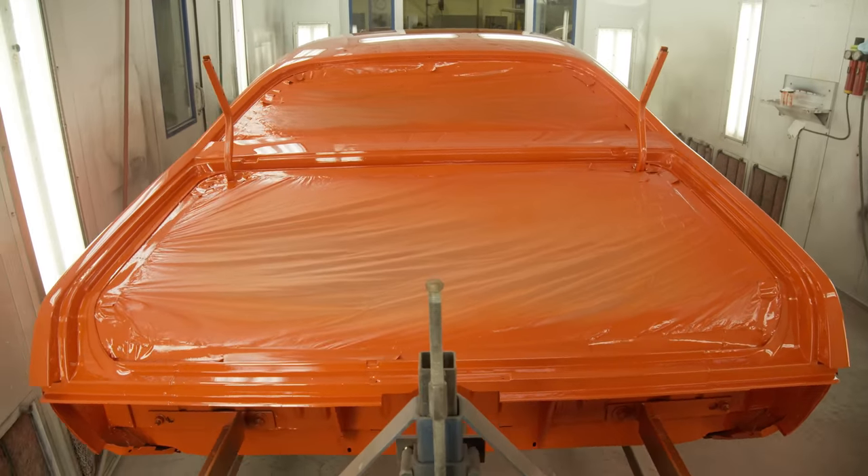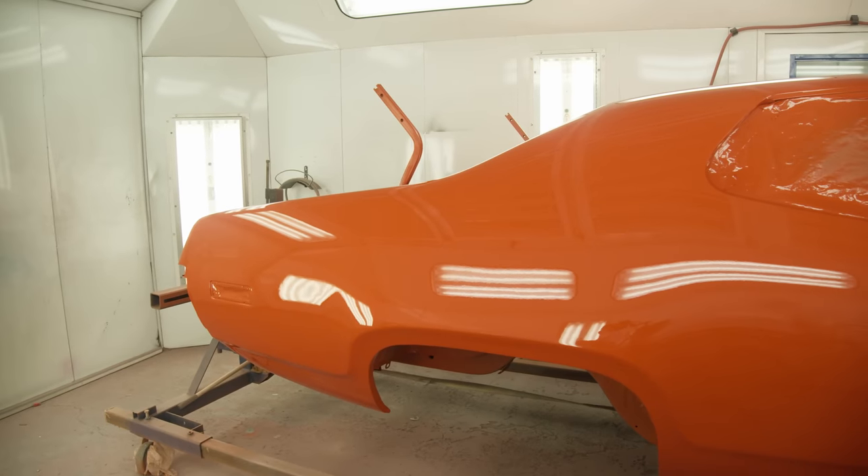Got the final paint done — car looks amazing. Kick it over to Mark, get that drivetrain installed, which is super nice because at that point he kicks it right back to me to go ahead and get it striped.